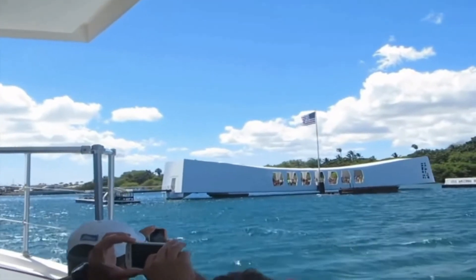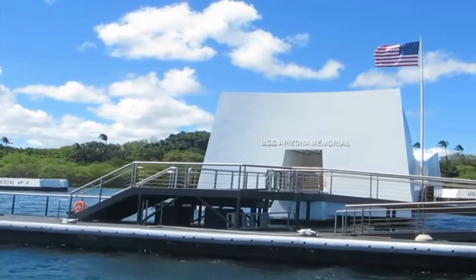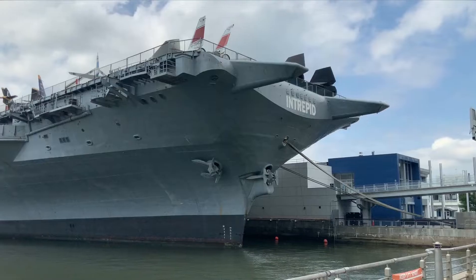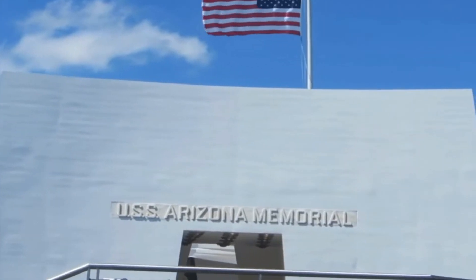Many other attractions here include USS Utah, USS Oklahoma, and Battleship USS Missouri, whose deck is open for tourists to visit. From here, visitors can also go to the Pacific Aviation Museum on Ford Island to observe World War II aircraft and artifacts. Although visits to the memorial are free, reservations are recommended to avoid any inconvenience.